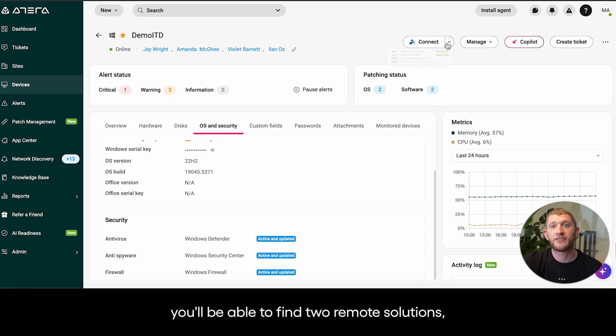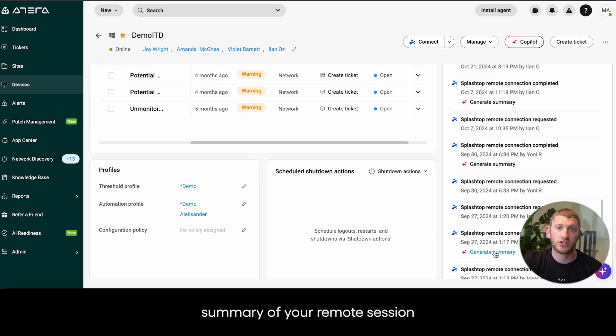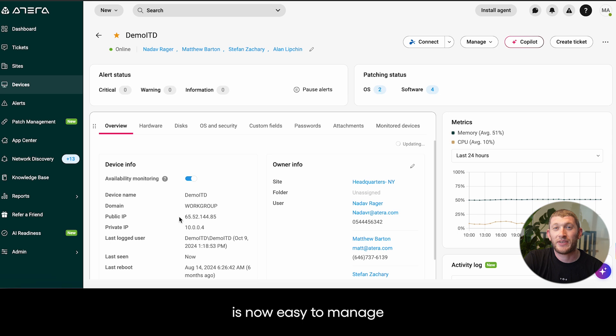If we scroll to the top, you'll be able to find two remote solutions which are built into Atera: Splashtop and Envisc. With our AI capabilities, you can also get a clear and precise summary of your remote session so nothing gets lost. If you have your own TeamViewer and ScreenConnect license, you can also integrate them into your instance as well.